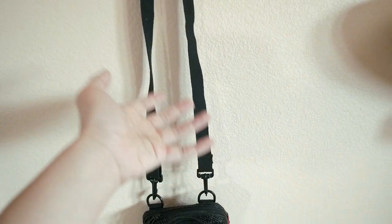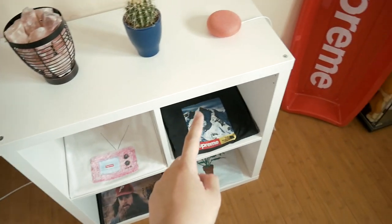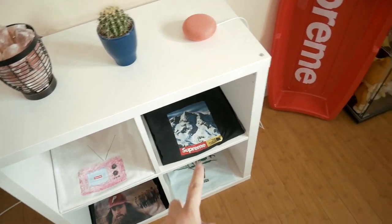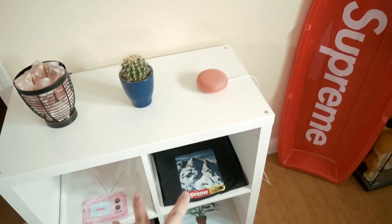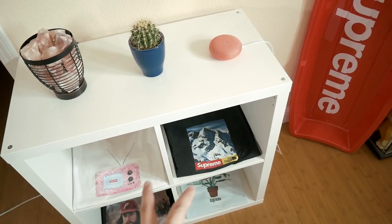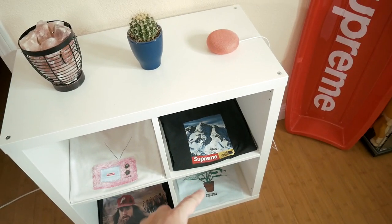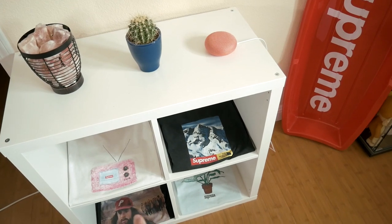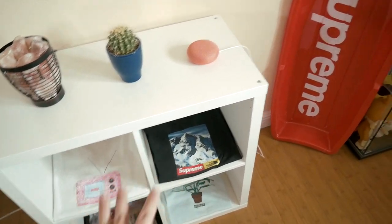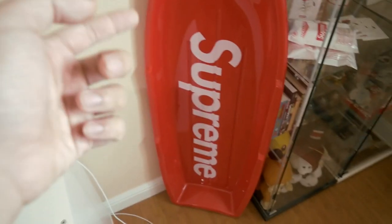Over here we have the Supreme shoulder bag from this season — I swapped out the strap with a longer one because the original was too short. Then we have the TV tee, the North Face Mountain tee, a Palace tee, and a Plant tee. These are a bit dusty because I don't really wear them much. These two have stains I covered up, and these two are just really nice pieces I don't wear often. We also have the blimp, one of my favorite pieces, and the sled, which is probably my absolute favorite.